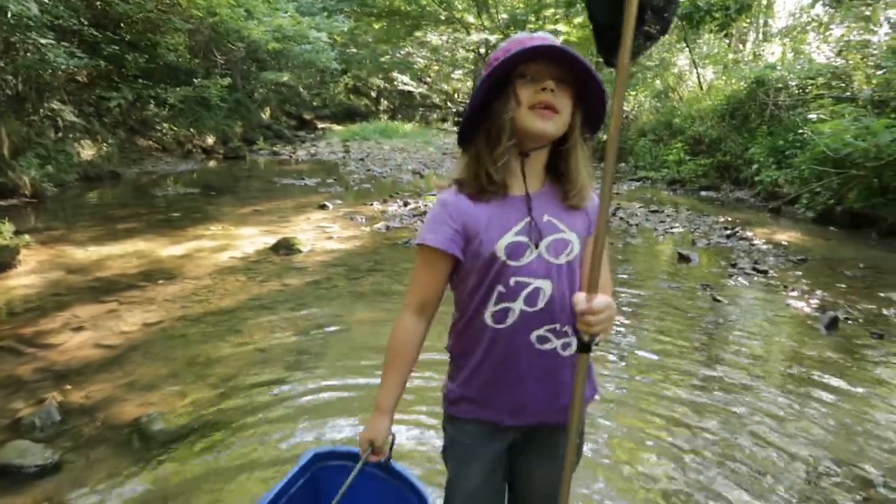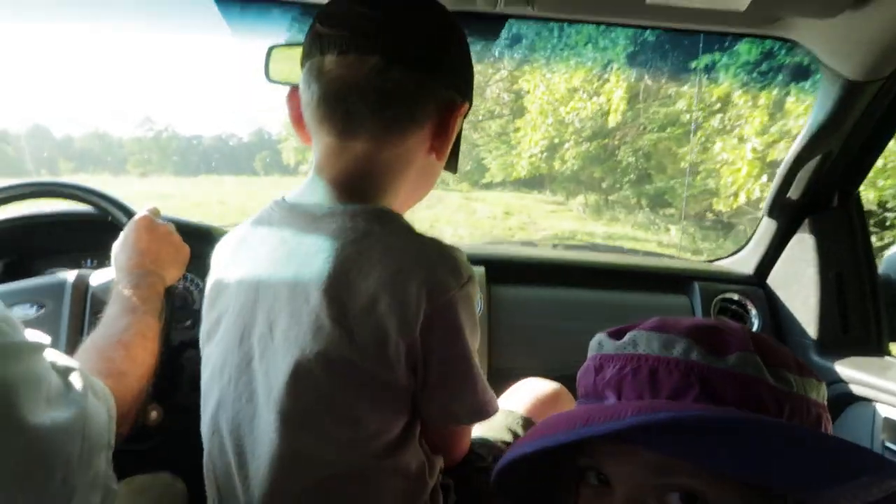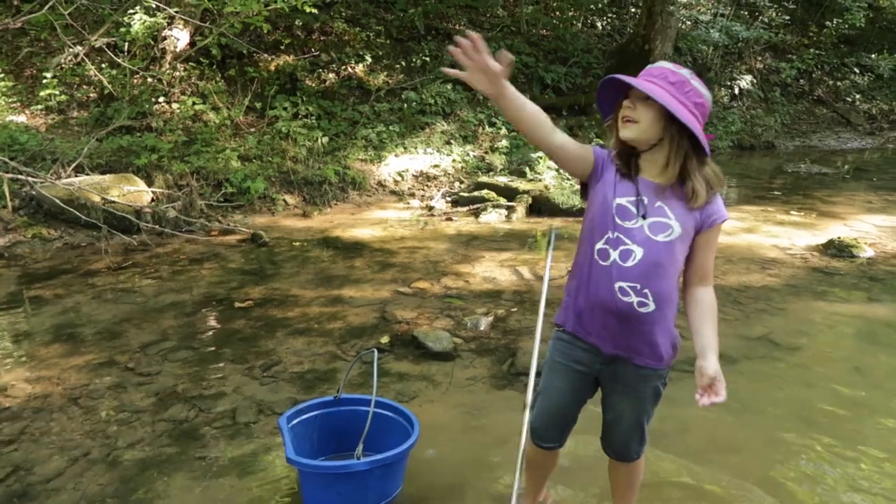I'm Wildcat and we're in Wildcat Country. Today we're at my Nina and Grandad's farm, and we're on their creek.